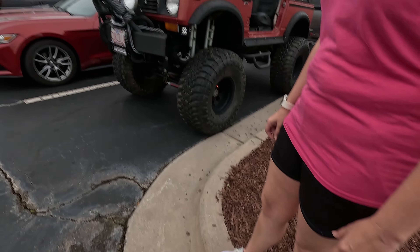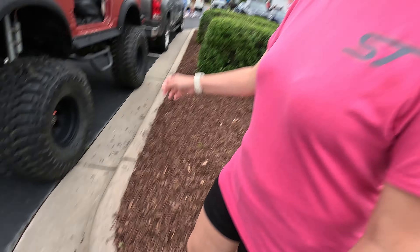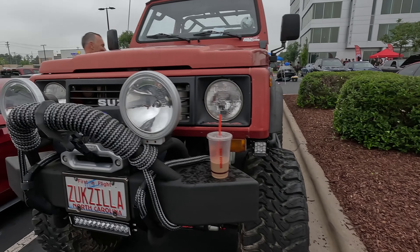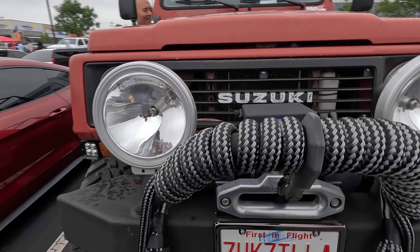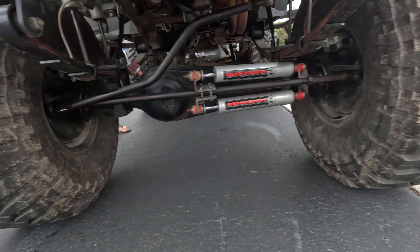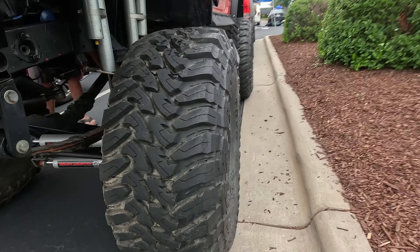Do you want to show us your engine? You gotta be like 8 feet tall to see it. I got an arm. You might have to stand on bumpers — you've stood on bumpers before? Look at this — look at these things. It's got 37s on it.